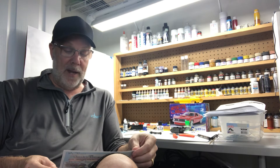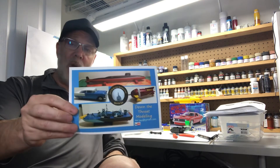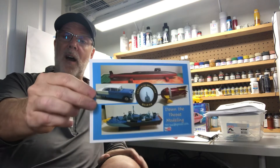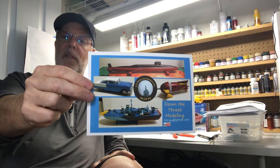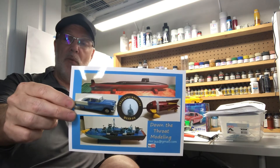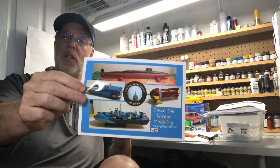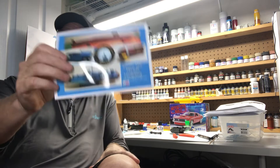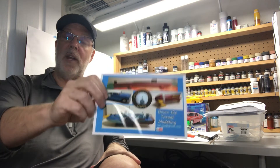And Down the Throat Modeling — Rick, again, the card's beautiful. It makes me think about a lot of things that I want to get into outside of the auto world. Great card, great channel. Thank you for your support, thank you for the kind words. If you're not subscribed to Down the Throat Modeling with Rick over there, please get over there. Say hello — great guy.